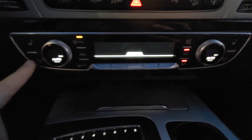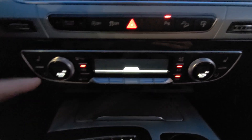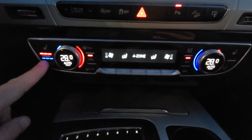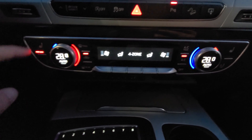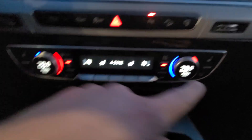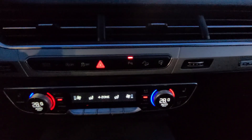As you can see, you've got your heated and cooled seats. It'll light up blue if you've got your cooled on, red if you've got your heat on. And you've got dual climate control up front, so if your driver's hot and the passenger's cold, you can have two different temperatures.